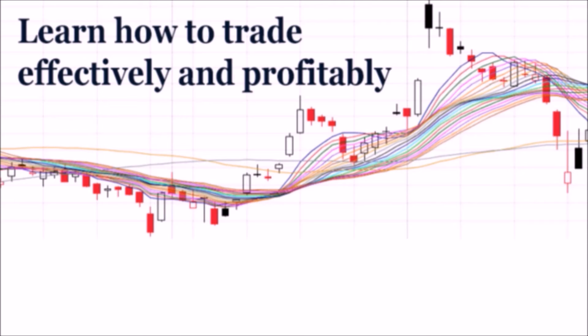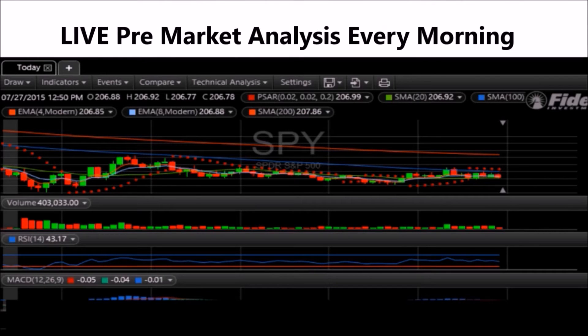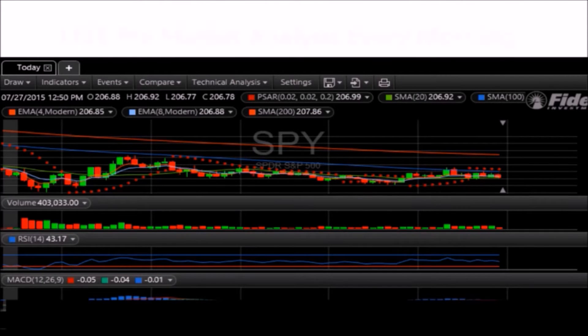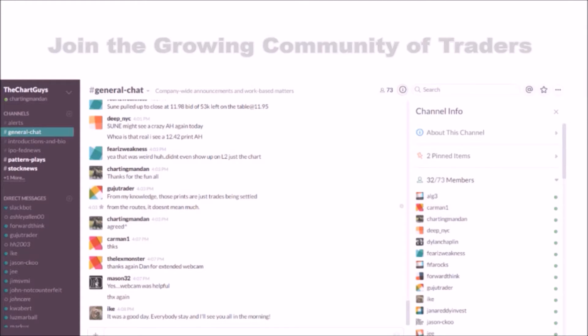Hey, I'm Charting Man Dan. If you like this video, I encourage you to check out our website thechartguys.com, home of technical analysis, learning, and education, where we broadcast live market coverage every morning, provide live chart consultation, and point out key levels on your favorite plays in our community chat room. Why not check out our free trial and join the best technical analysis community online?